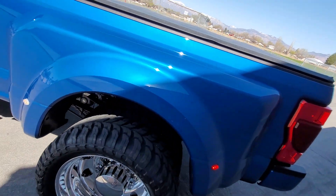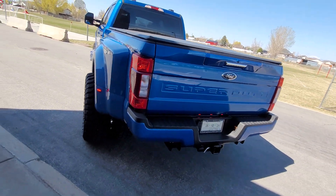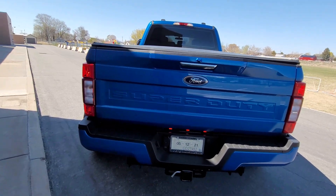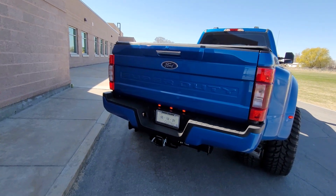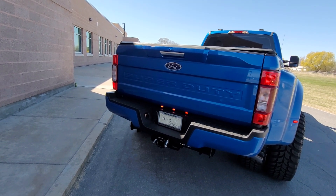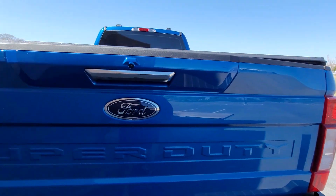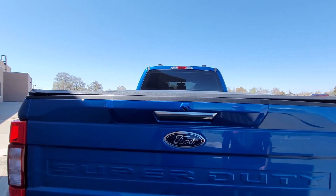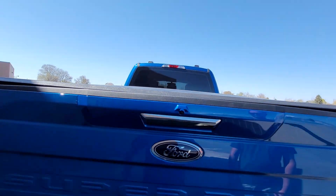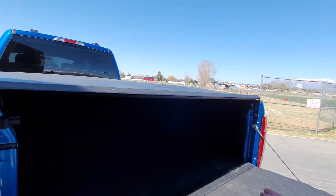My son has been in the Air Force for about seven years, so this is all him — I just helped put it together with a little paint work. The rear bumper is kind of a pain to paint; it's not a full bumper, it comes apart into two, three, or four pieces, so that's time-consuming.